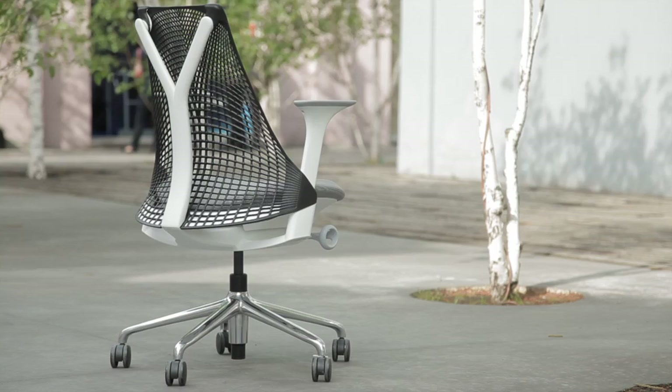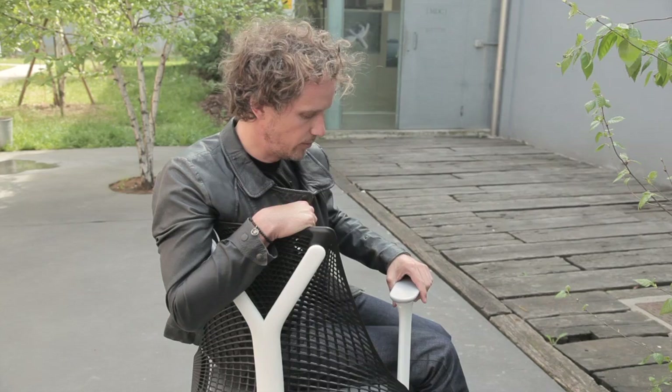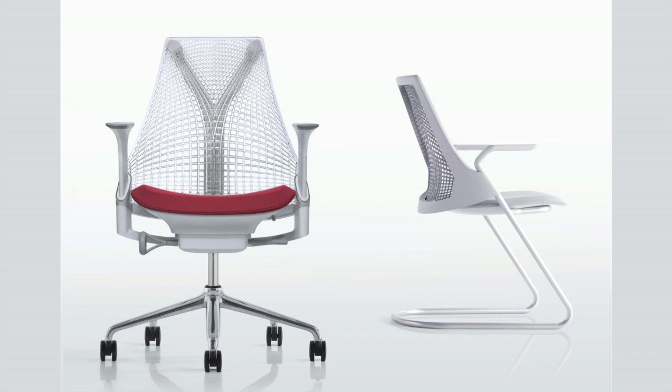Most chairs in an office tend to be sort of overwhelming — they're large, with big shoulders — whereas this one is actually quite discreet and quite transparent in the environment. Everything was done to be really simple, from the way the mechanism of the arms functions without a button to all of the controls. Everything was designed for simplicity, removing materials.